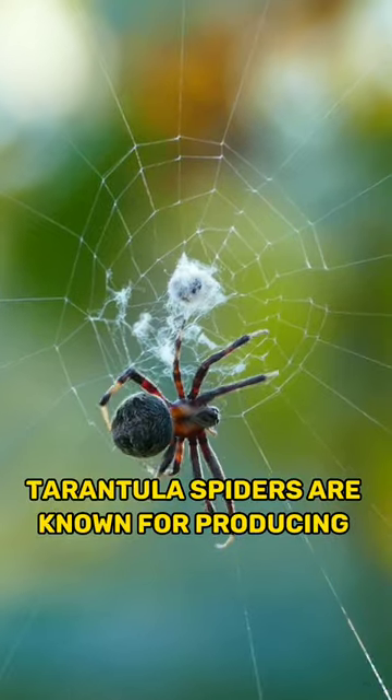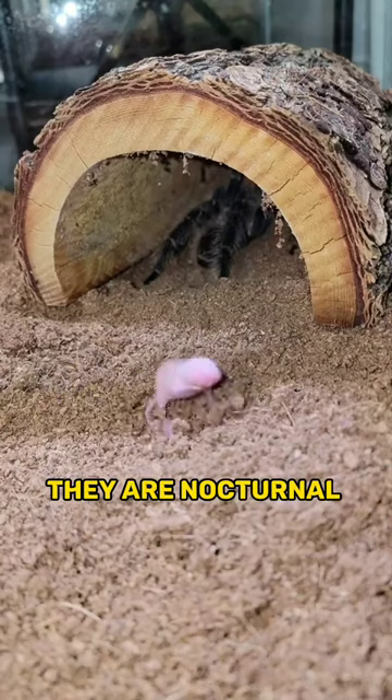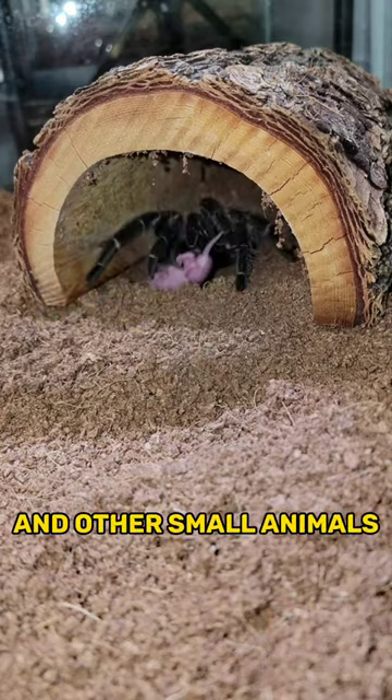Tarantula spiders are known for producing strong silk, particularly their dragline silk. They are nocturnal hunters and feed on insects, small rodents, and other small animals.